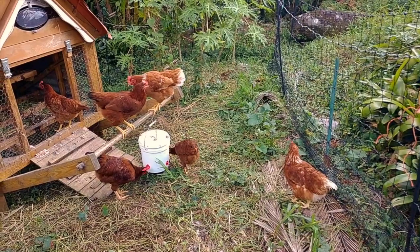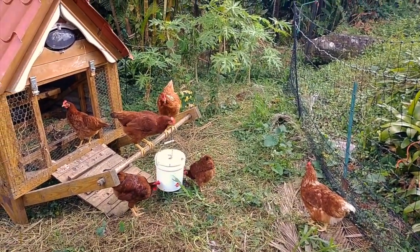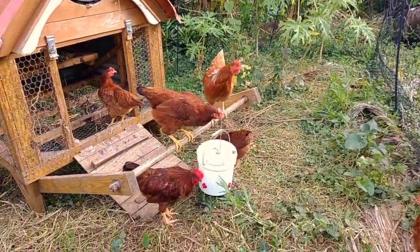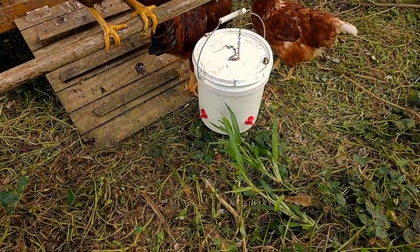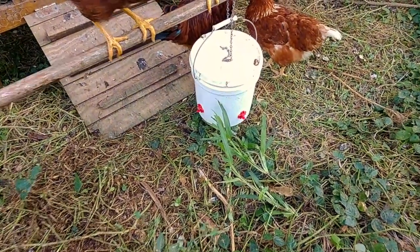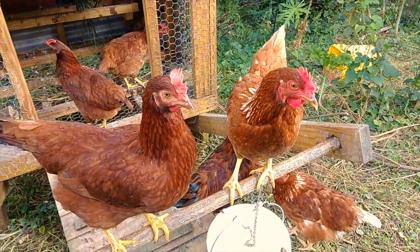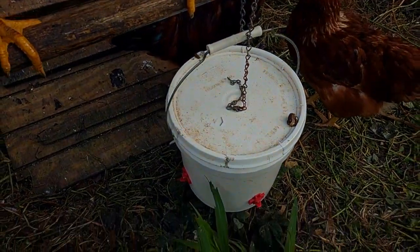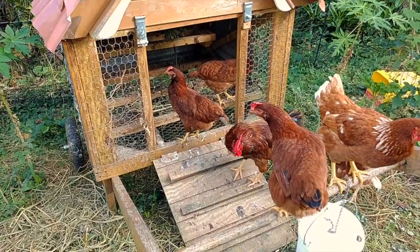The main predators here for the chickens are the red-tailed hawks, so it's not so much keeping things out with the fence. Of course any dogs or stray cats wandering around - we do have a lot of those - but there are two dogs and two cats on this property so we have to do a little bit less worrying about that. The watering system is nice and easy to fill, it keeps it clean. You can see they're right on top of it perching, and if they decide to drop their manure it's not going to get in the water.